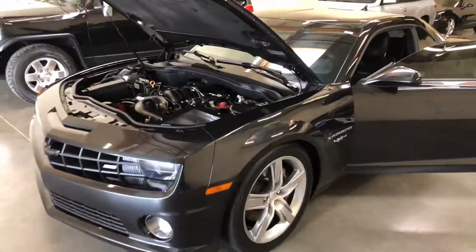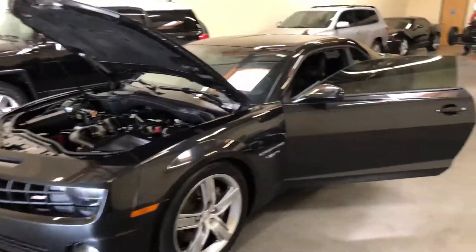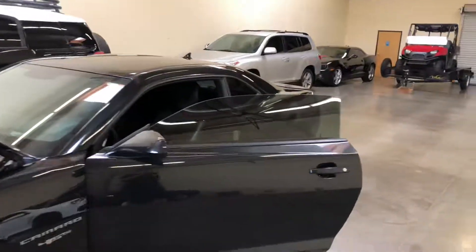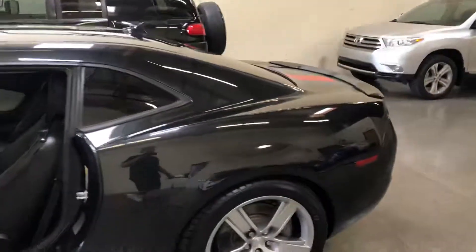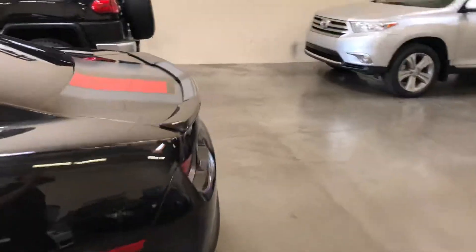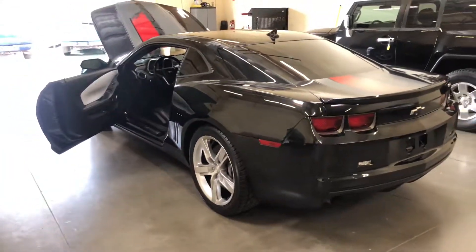If you want to see if this vehicle is still available, just visit my website azautohunters.com. Also follow us on Facebook under AZ Auto Hunters, and look forward to more vehicles like this in the near future. Thanks for watching!